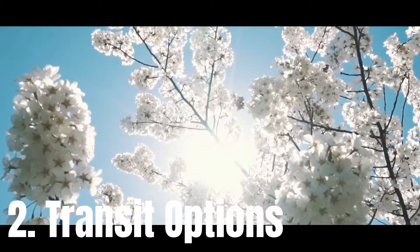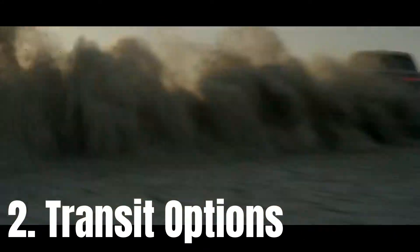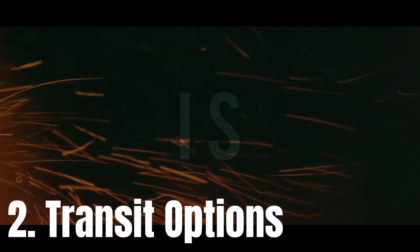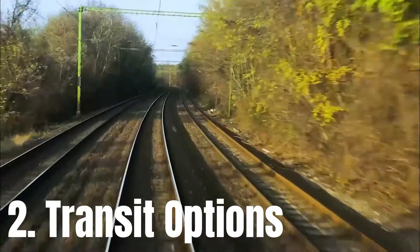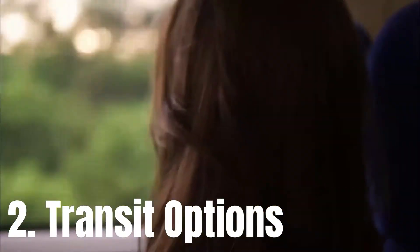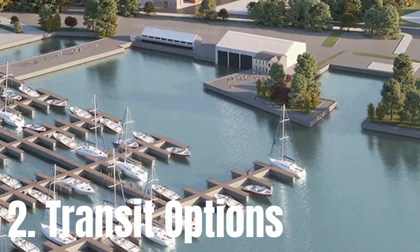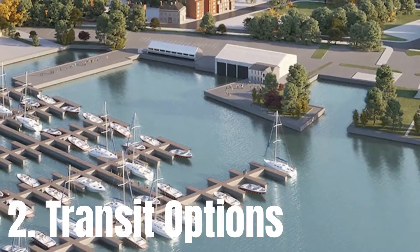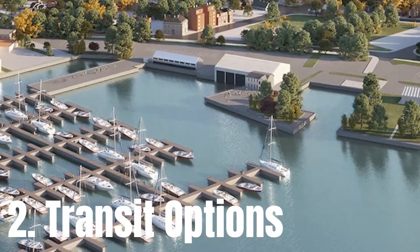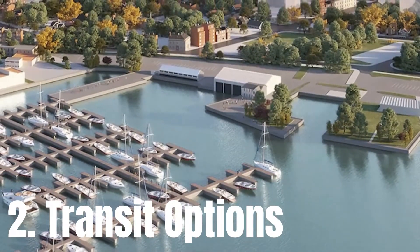Reason number two is transit options. Hamilton Street Railway services surrounding One Jarvis Street, boasting an amazing high transit score. Residents will be just mere steps away from bus routes that will swiftly transfer them throughout the city, connecting them to nearby educational institutions, employment hubs, and transit stations. Hamilton Centre GO Station is conveniently situated just minutes away, allowing riders to quickly connect on GO bus and train routes.